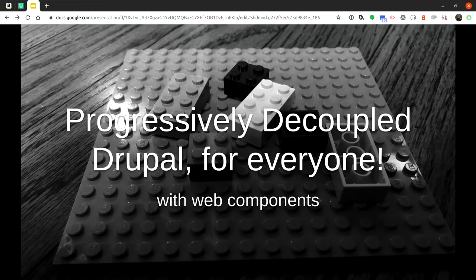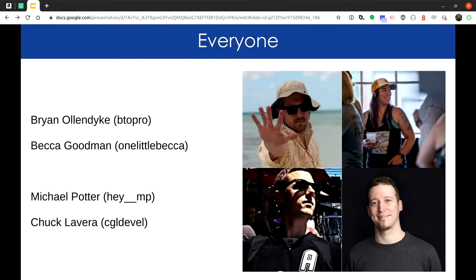We're live. Everyone's here for Progressive Decoupled Drupal for Everyone — raise your hand. We'll introduce ourselves as we go through. I'm Brian Ollendyke, BTO Pro. It's a joy to be joined by the panelists here today — Becca Goodman, Michael Potter, and Charles Lavera. We're going to talk to you about web components and progressive decoupling, and why we didn't do full-on decoupled development — from very different perspectives.